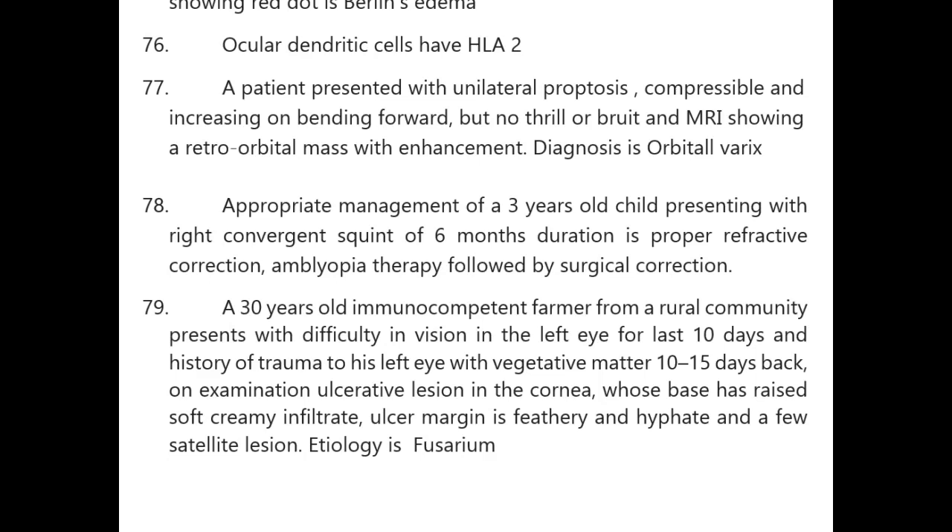Patient hit on the eye by a tennis ball — fundoscopy showing a red dot — diagnosis is Berlin's edema. Ocular dendritic cells have HLA2.